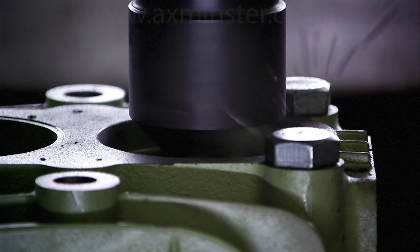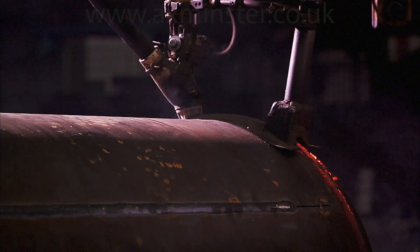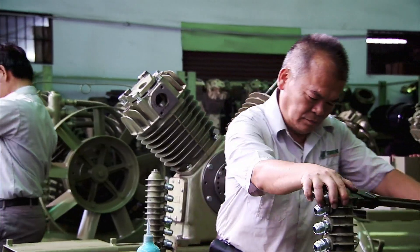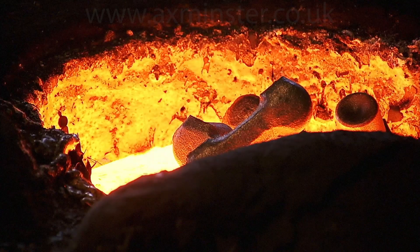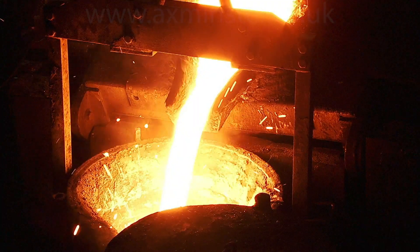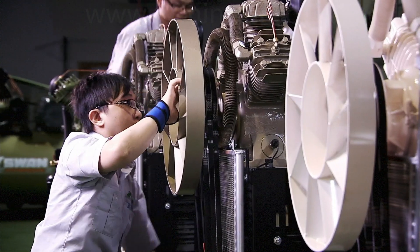With our decades of knowledge and experience and our grasp of the intricate details of the manufacturing process, Swan is able to closely control and monitor each step of the process — from research and development, casting, components machining and assembly — focusing on quality verification at each and every stage of the process.